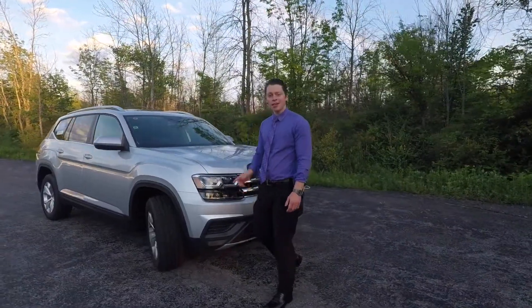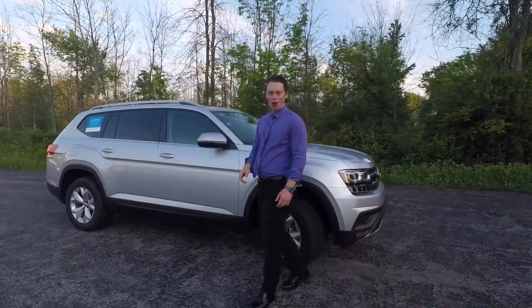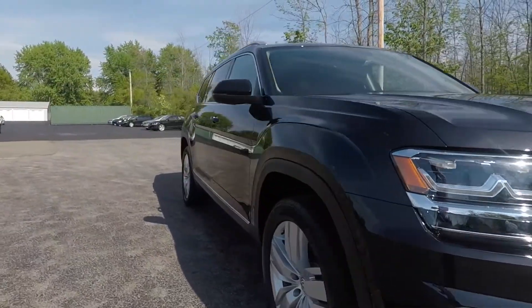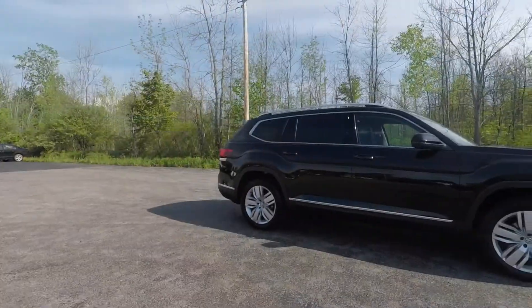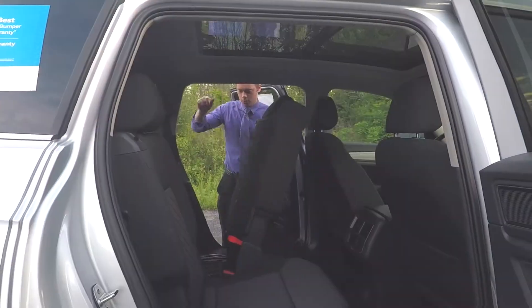Engineered for the US market, this Tennessee-built Atlas is truly a versatile family hauler. With its extended wheelbase, this car has best-in-class rear seat legroom, and if there's one thing that impresses me more than the legroom, it's just how accessible the third row is.